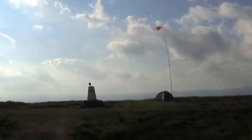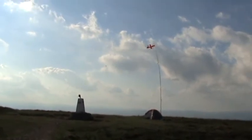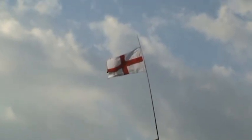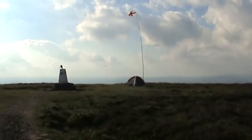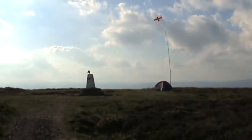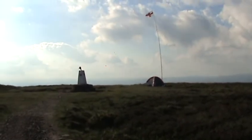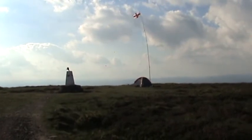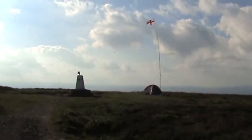Slight breeze — the mast is bending slightly and the flag's flying beautifully. A little bit of breeze but it's not too bad. I've got a little tent up. We're not staying overnight, but it's just to keep the sun off and the breeze off me, and stop the paperwork from blowing about. We'll get back to the station and show you the radios we're using.